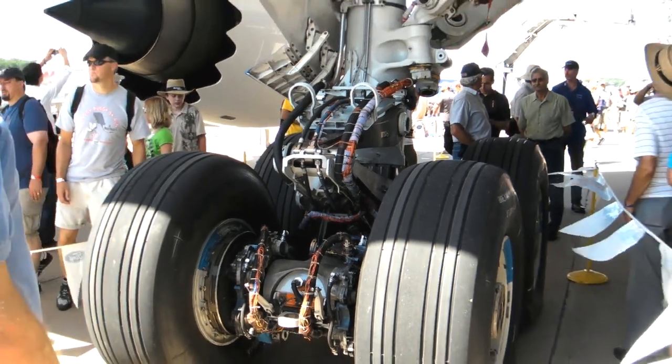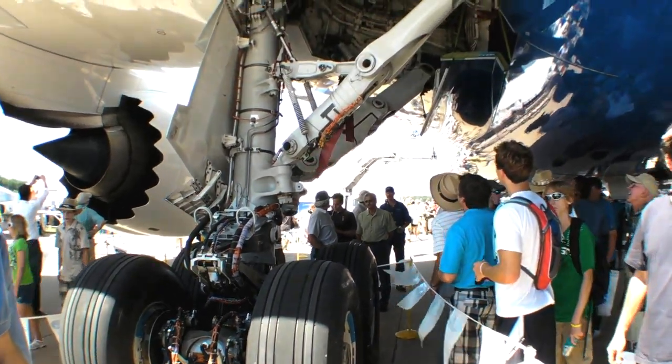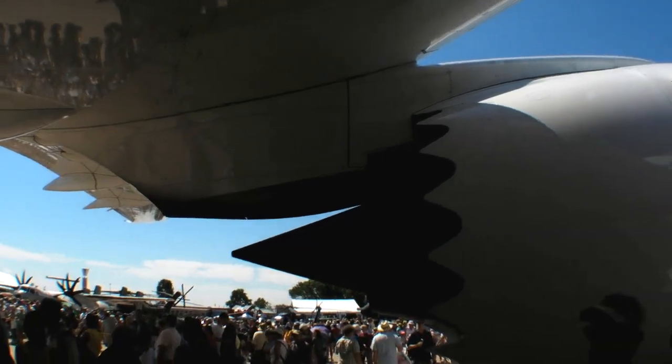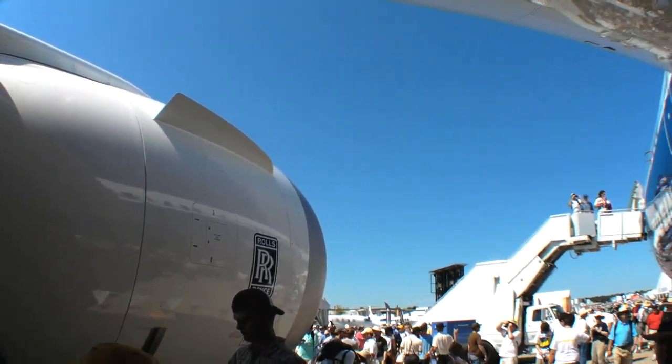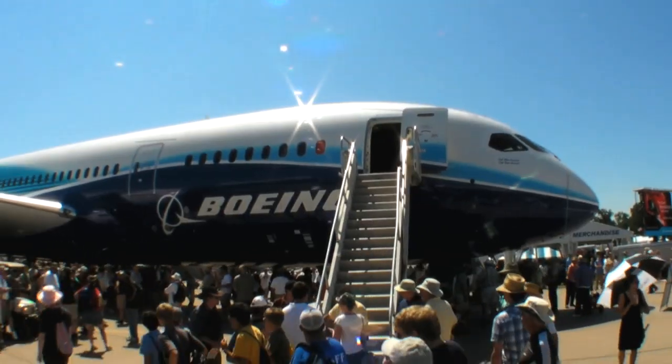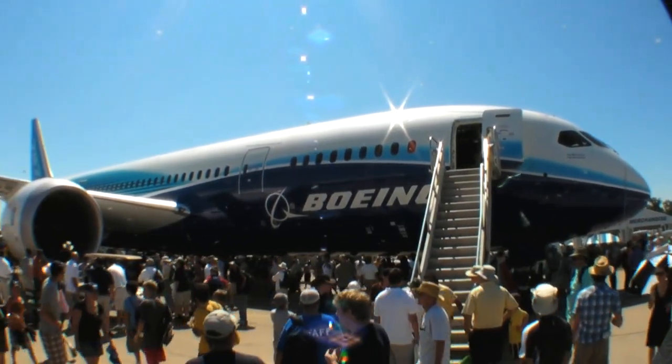The company said earlier this year it had more than 850 orders for the aircraft on the books. That could represent as much as $139 billion for an aircraft that by January 2011 had already taken $12 billion to develop.